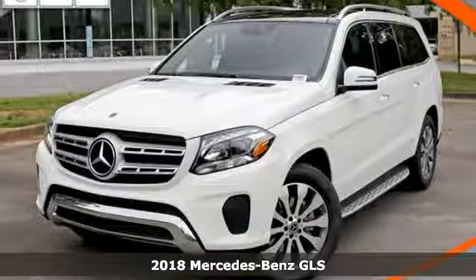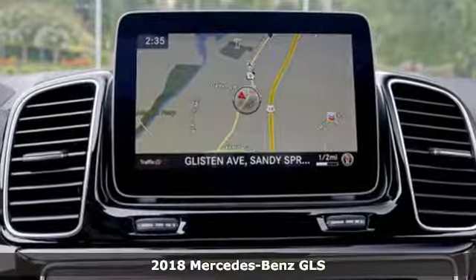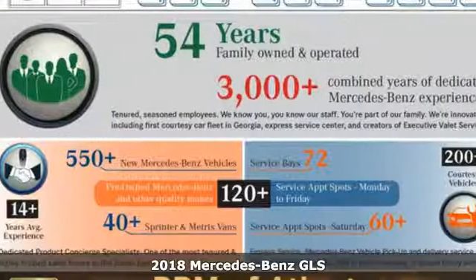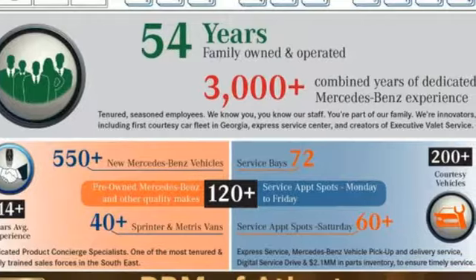It's a 2018 Mercedes-Benz GLS. The standards set by the GL-Class meld with the standards set by the S-Class for another step forward in luxury.